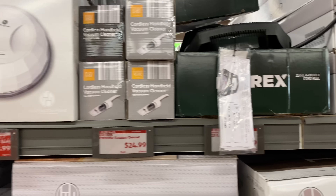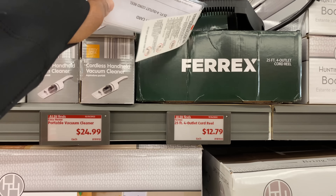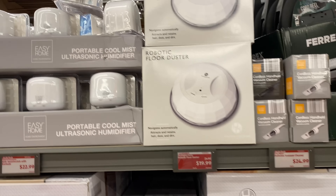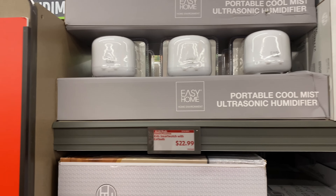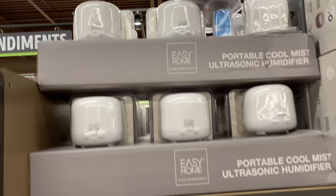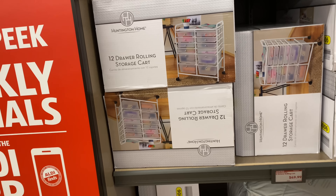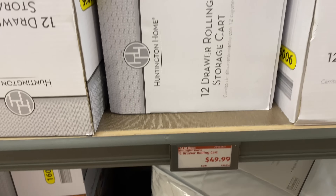Right here is the portable vacuum cleaner for $24.99 — this was here last week. This four-outlet cord rail is $12.79 — also from last week. This floor duster is $19.99 — here last week as well. Kids smartwatch with earbuds is $22.99.